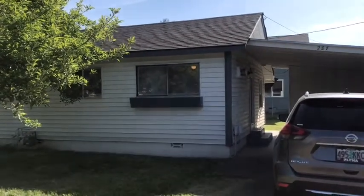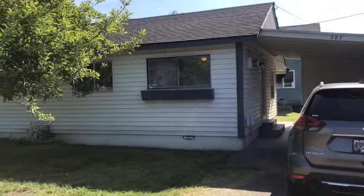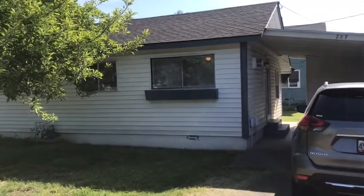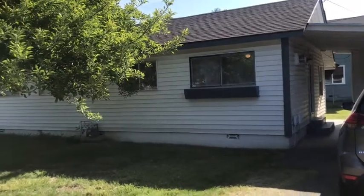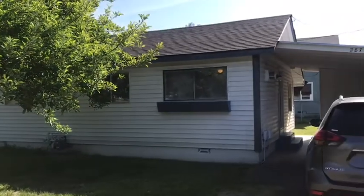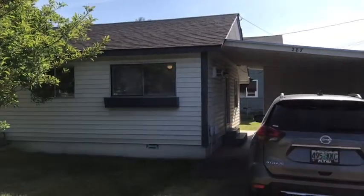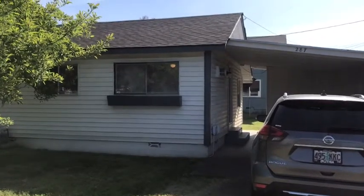Hi and welcome to Pioneer Property Management. Today we're at the property of 287 Civil Bend here in Winston. This is a one bedroom, one bath duplex unit with a nice front yard, attached carport and laundry hookups in the utility shed at the back of the carport.